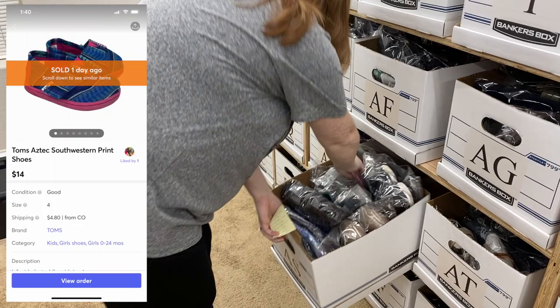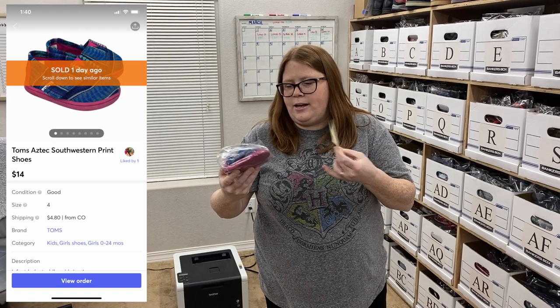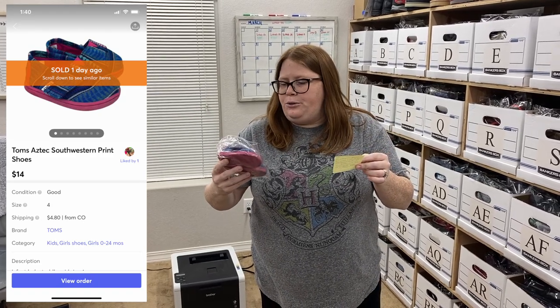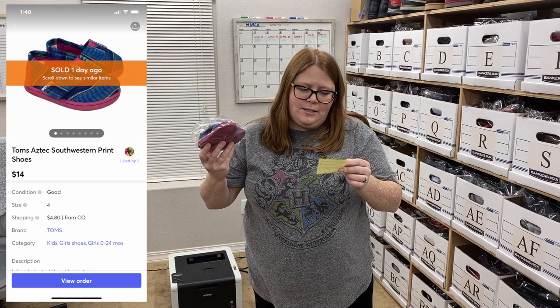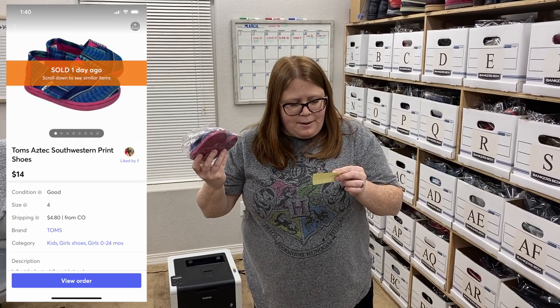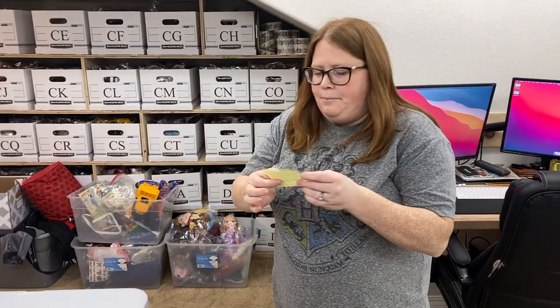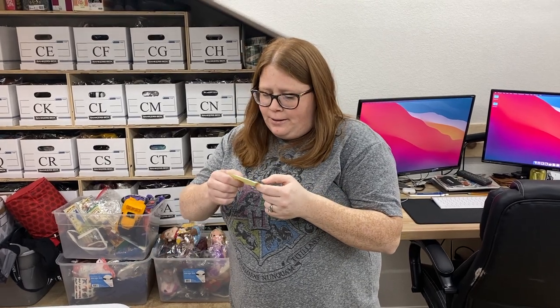Sold some Toms. These came from the day I got all those shape-ups. I threw these and the Coors hat in to make my total over $30 so I could use the discount coupon. I technically have $4 and some change into them. They sold for $14 plus ship. I don't normally pick up Baby Toms much anymore, but I made a little money — I bought six items that day and four of them I've already sold.